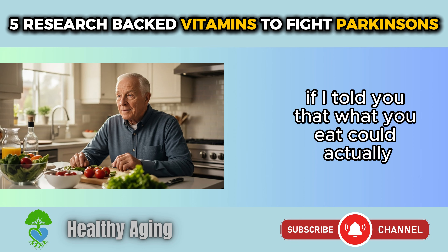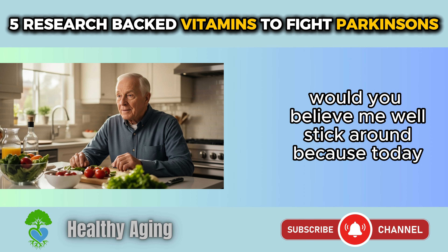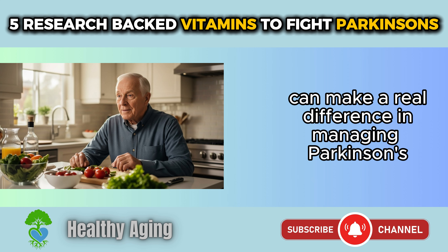If I told you that what you eat could actually help slow down the symptoms of Parkinson's disease, would you believe me? Stick around, because today we're talking about 5 essential vitamins that real research shows can make a real difference in managing Parkinson's.